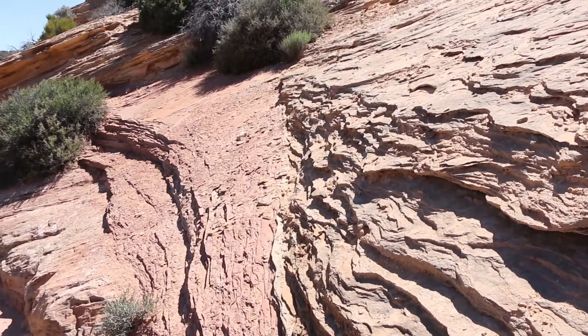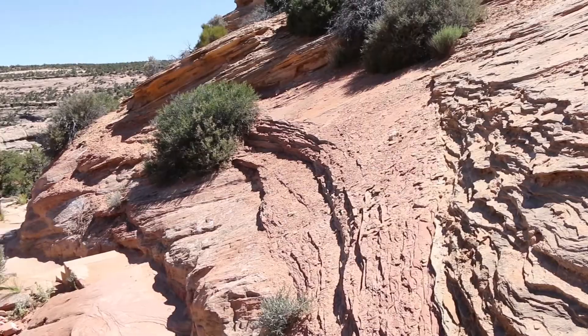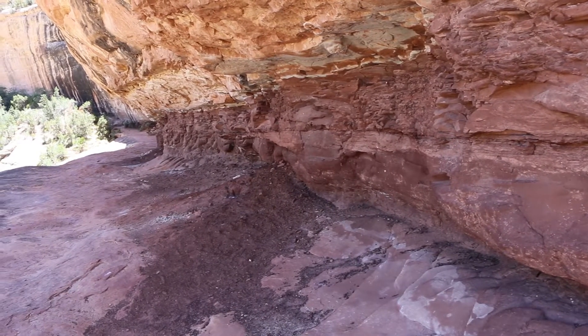One of the interesting things reading up on the Cedar Mesa Sandstone was that there was quite a bit of debate about the depositional environment it represented. In many ways it looks like aeolian sand dunes, but it also has features that suggest a wetter environment. The current agreement is that it alternates between the two — sand dunes, and then occasionally fluvial rivers, streams, and ponds that would form during periods when the climate was slightly wetter.